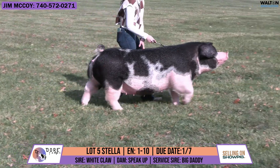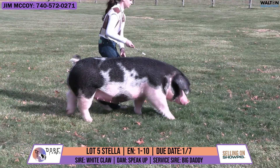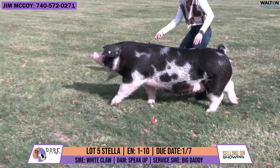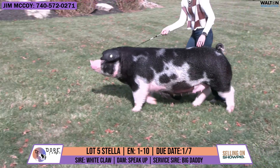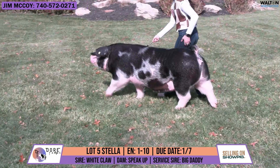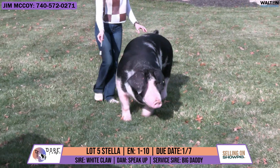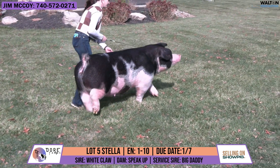Lot 5 is Stella. Her ear notch is 1-10. Sire would be White Claw, back on a Speak Up. Service sire is Big Daddy, with a due date of 1-7, confirmed pregnant in that 11-1 ultrasound. She is bred by us, and her original date of birth was 12-7 of 2022, and she is a Parity 1 sow.